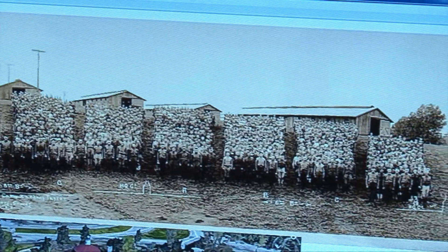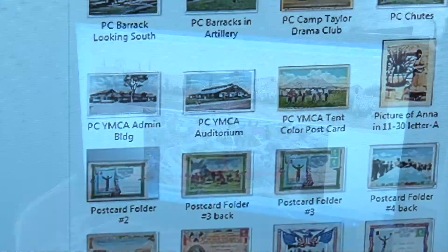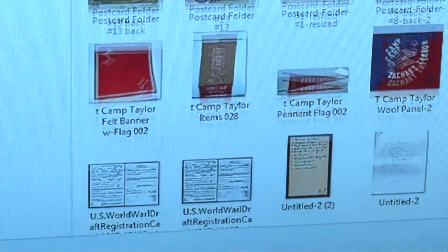I just find it thrilling to discover this stuff and figure out where these places were. This just fascinates me. I've been working on it for 25 years and have just about digitized everything.